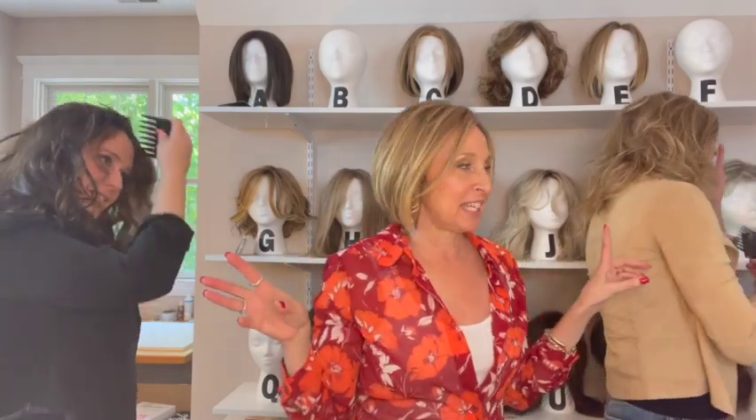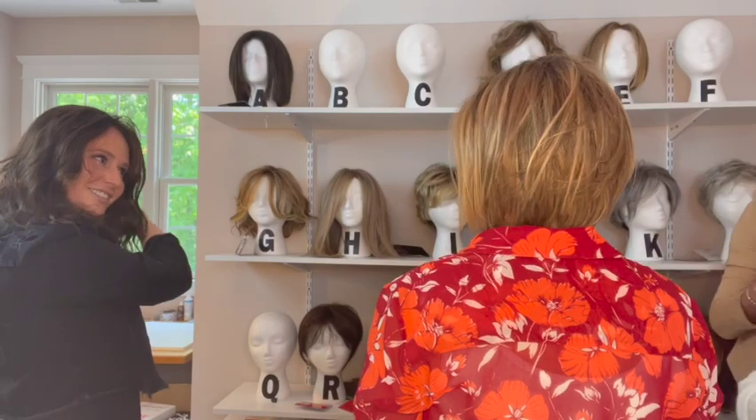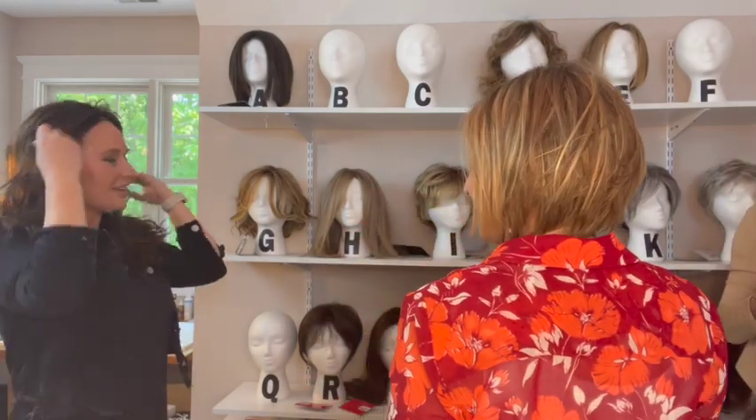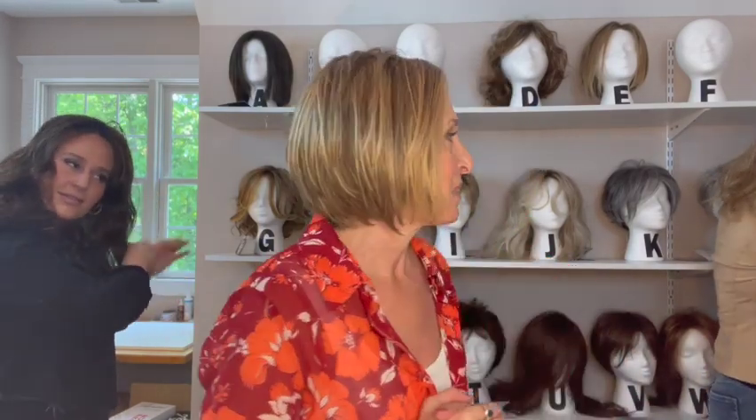While they're getting theirs on, you guys are used to me in this wig — this is my everyday go-to wig. It's Sunset by Ellen Villa in the color Light Bernstein Rooted. I'm going to turn around and show it to you. We're also going to show you the caps in the video.